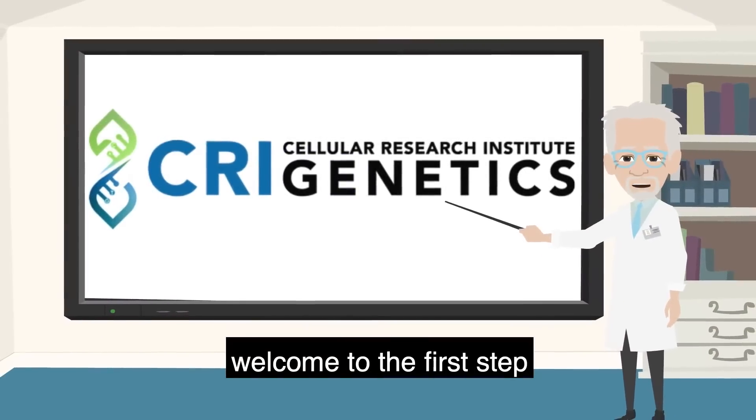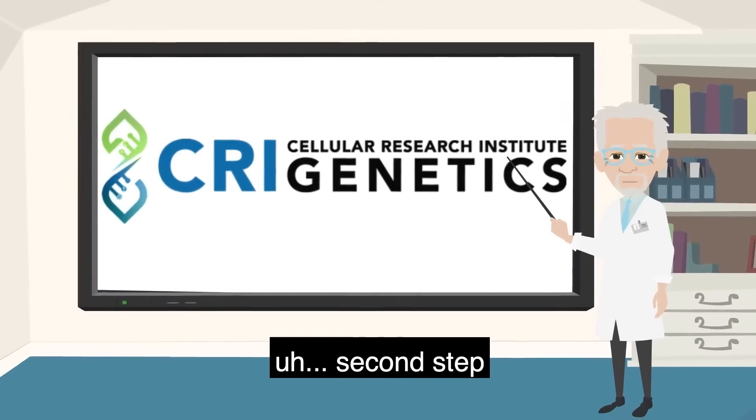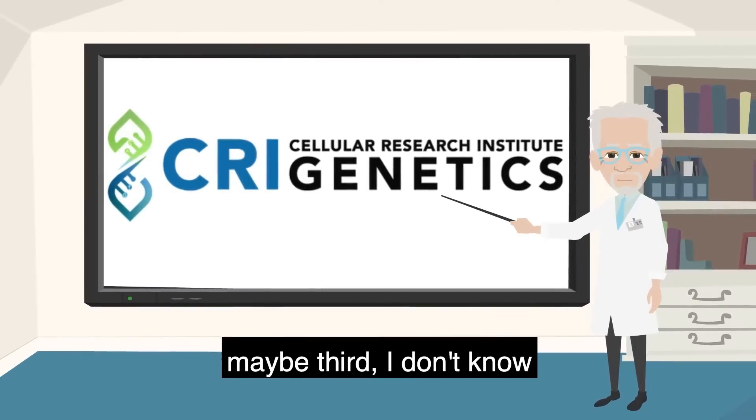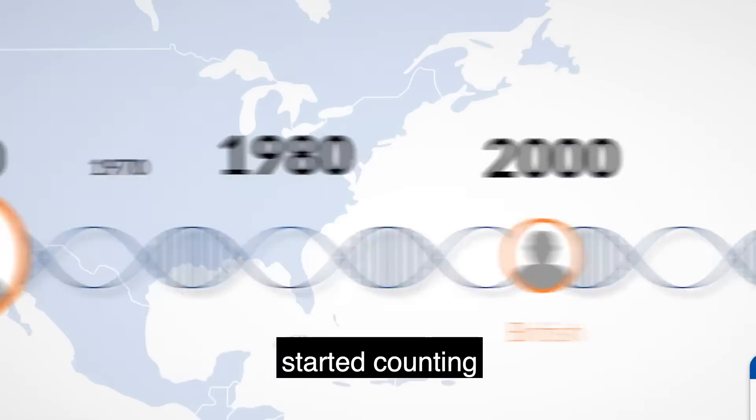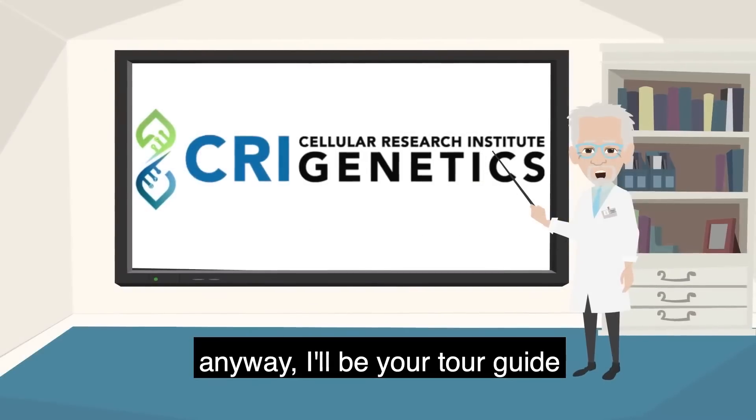Hi there. Welcome to the first step on your journey inward — er, second step. Maybe third. I don't know, depends on where you started counting. Anyway, I'll be your tour guide.